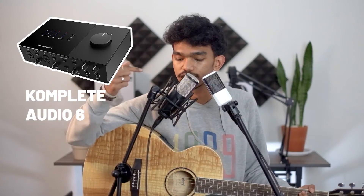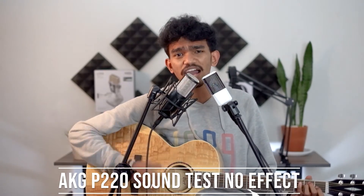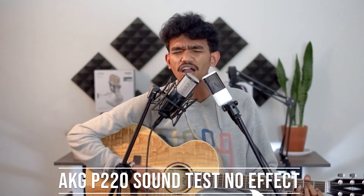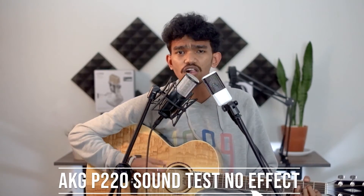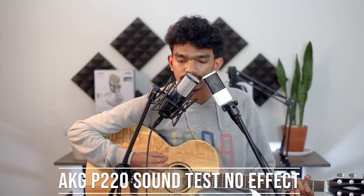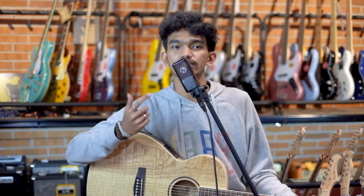Hari ini gue bakal nyobain mikrofon AKG P220 dengan gitar chord yang direct langsung ke Complete Audio 6, dan P220 juga direct ke soundcard Complete Audio 6. Setelah demo AKG, kami pindah lokasi karena tadi ada distraksi sama suara radio. Sekarang kita nyobain suara dari Lewitt LCT 240 Pro.